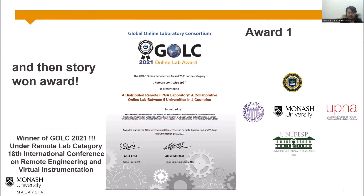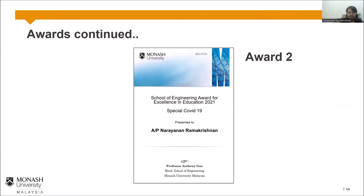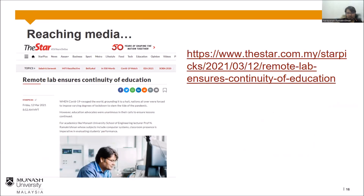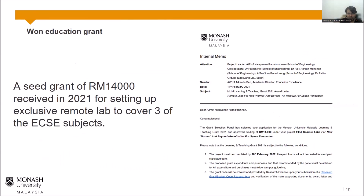These outcomes also earned several awards. We received an international award for the best remote laboratory technology, conferred by the Global Online Laboratory Consortium. I also received an award from the Monash University Malaysia School of Engineering, and a major Faculty of Engineering award from Monash University Australia — the special DIMS award in 2021. The work was featured in The Star News, and I also received a small grant to expand the work further from Monash University Malaysia.